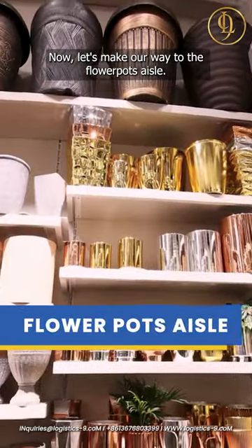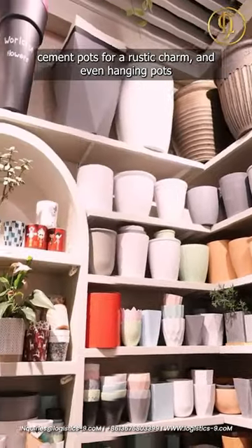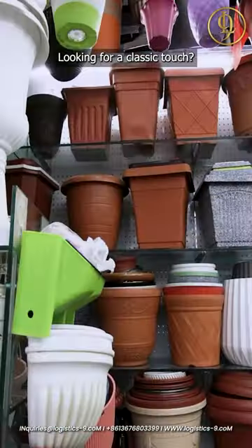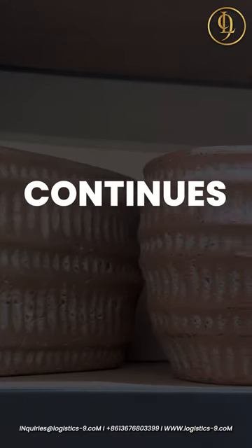Now, let's make our way to the flower pots aisle. They have imitation porcelain and vibrant melamine designs, cement pots for a rustic charm and even hanging pots to create vertical gardens. Looking for a classic touch? You'll find plenty of plastic pots that have stood the test of time.